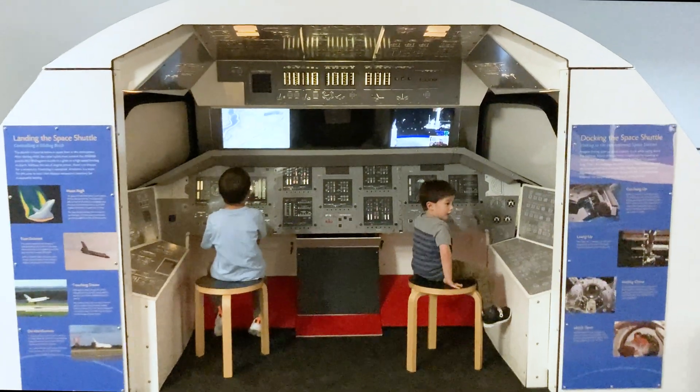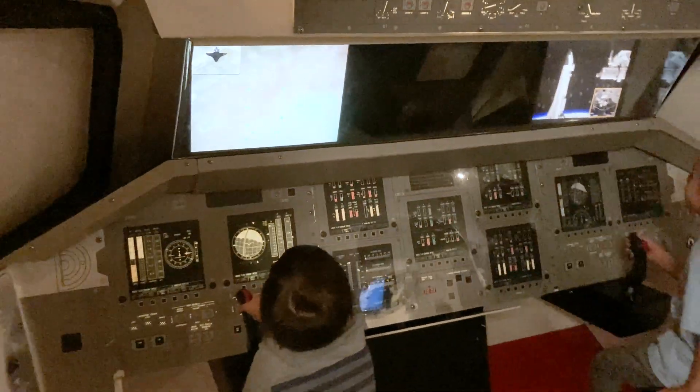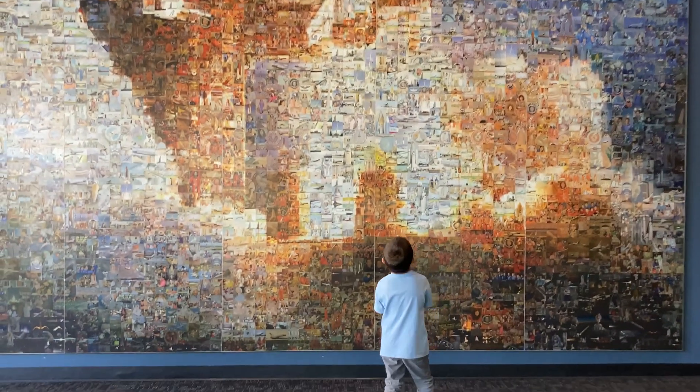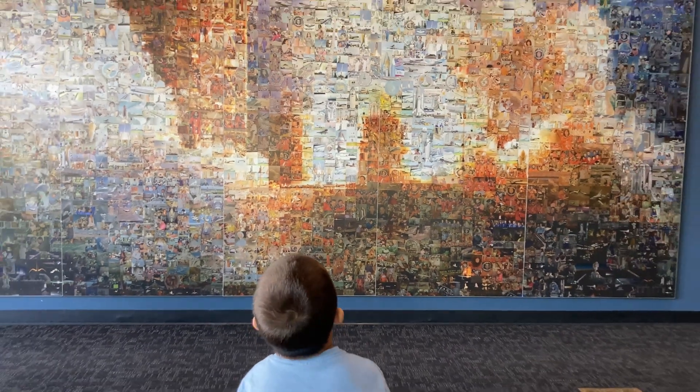There was also a model cockpit simulation that let our kids try to land a space shuttle or dock to a space station. With all the engaging and educational children's activities, we ended up staying at the Columbia Memorial Space Center for several hours.